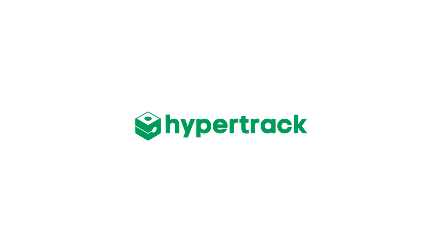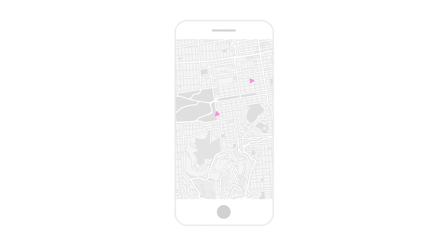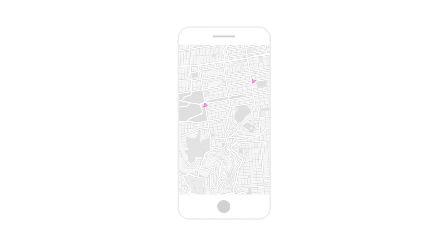Introducing HyperTrack — the fastest and easiest way for developers and business owners to build live location features in minutes. HyperTrack gives you accurate, real-time location streams from any device that won't drain battery and data usage.